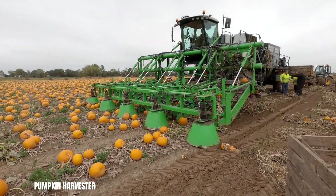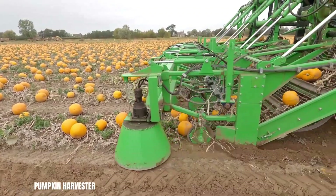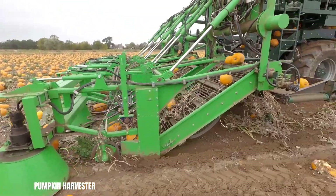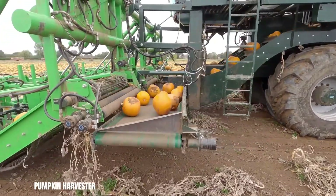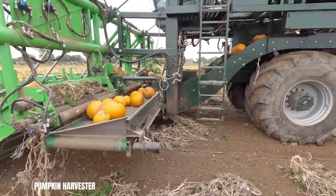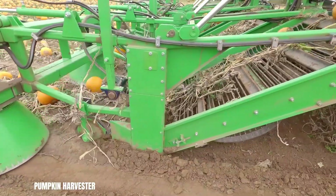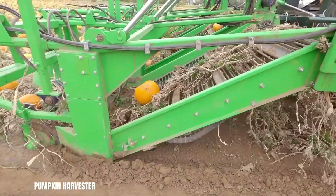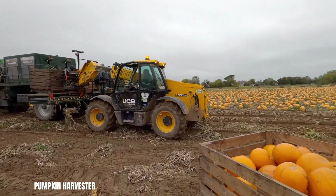Pumpkin harvesting, once a labour-intensive task, has been revolutionised by the introduction of specialised harvesting machines. These machines are designed to efficiently and gently pick pumpkins from the field, minimising damage and maximising productivity. A typical pumpkin harvester features a series of arms or claws that gently grasp the pumpkin, lifting it from the vine. The pumpkin is then conveyed to a collection bin or directly onto a trailer. Some machines also have the capability to cut the pumpkin's stem.